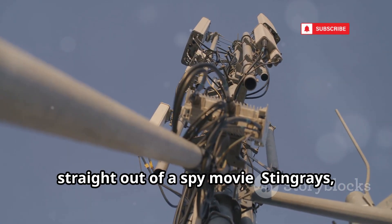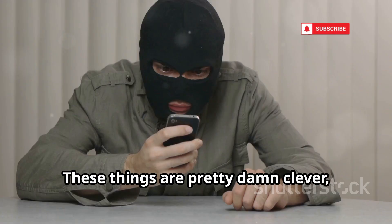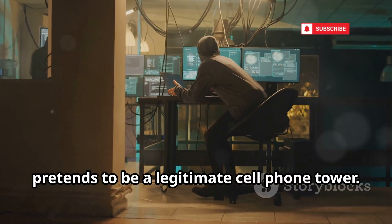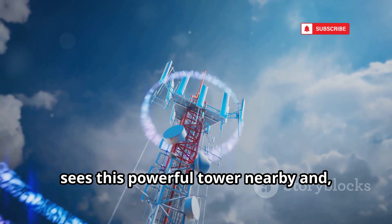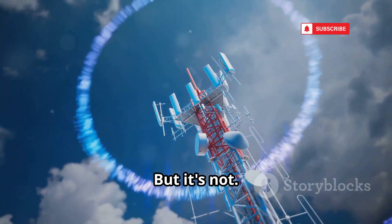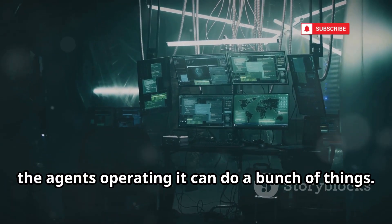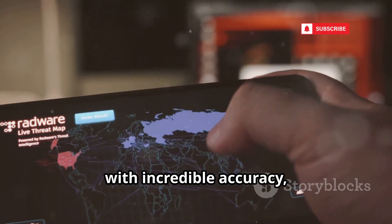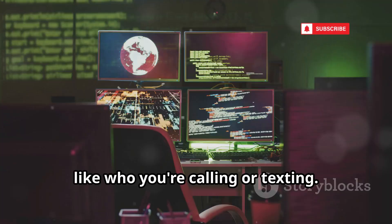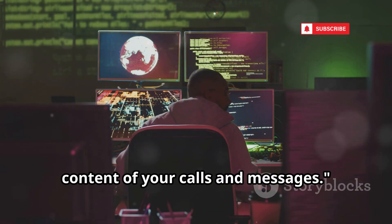Next up we've got something that sounds like it's straight out of a spy movie: Stingrays, or as they're technically known, IMSI catchers. These things are pretty clever, and also a bit creepy. Essentially, a stingray is a portable device that pretends to be a legitimate cell phone tower. Your phone, always looking for the strongest signal, sees this powerful tower nearby and connects to it, thinking it's just talking to Verizon or AT&T. But it's not — it's talking to the FBI. Once your phone is connected to the stingray, agents can pinpoint your phone's location with incredible accuracy, way better than general tower triangulation. They can also intercept metadata like who you're calling or texting, and depending on the sophistication of the device and the legal authorizations they have, some models can potentially intercept the content of your calls and messages.